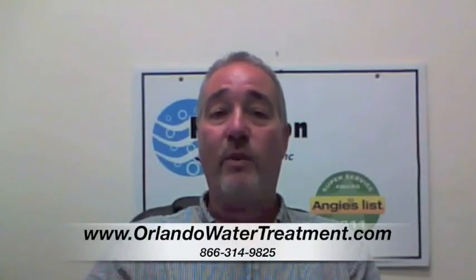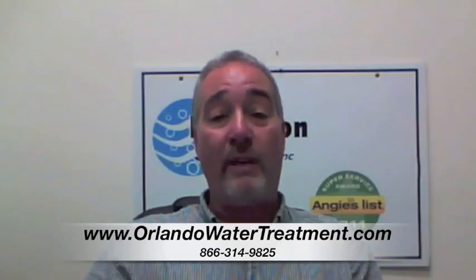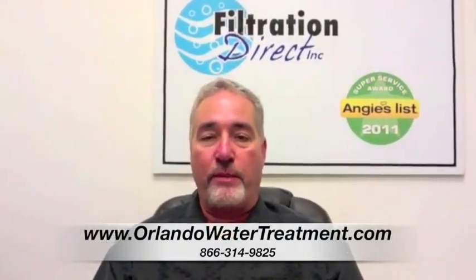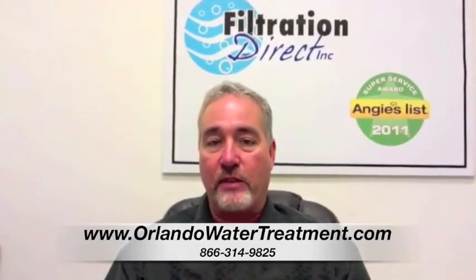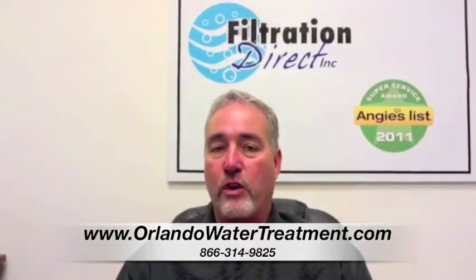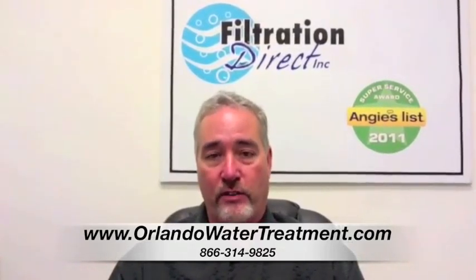If you found this video, you have questions about water treatment in Edgewater. One of the questions that we get a lot is about the TripleTreat, because it's one of the larger systems and it does remove a lot of different things. The TripleTreat is pretty much used on a city water system.